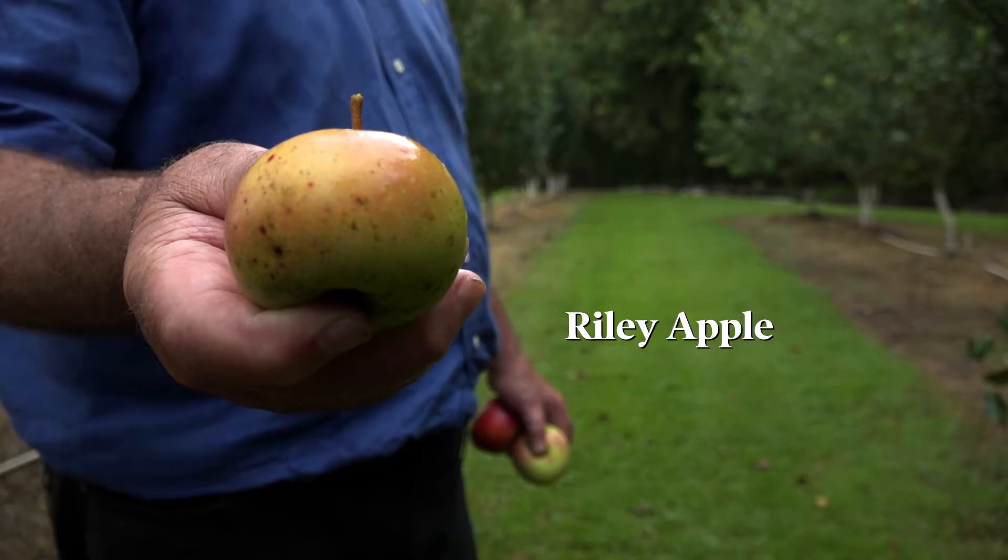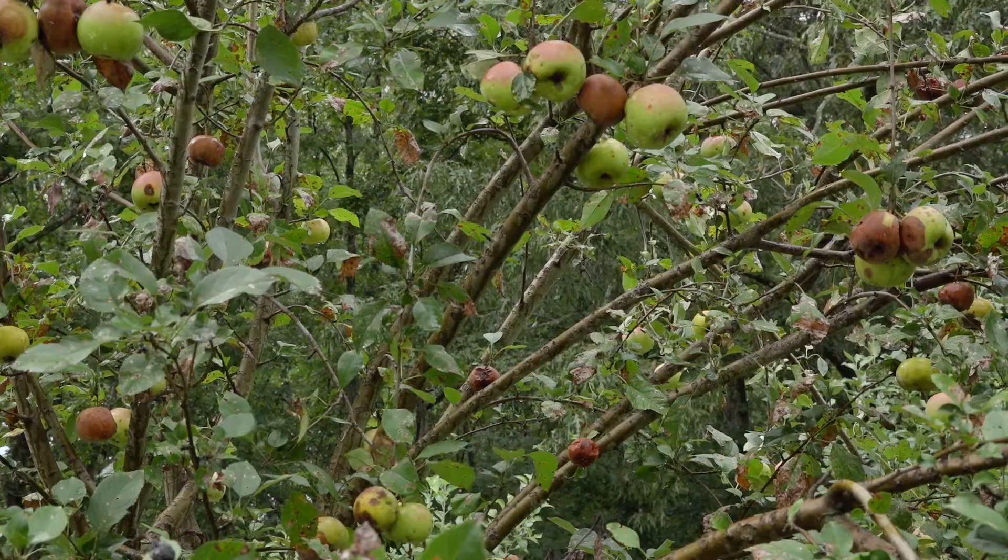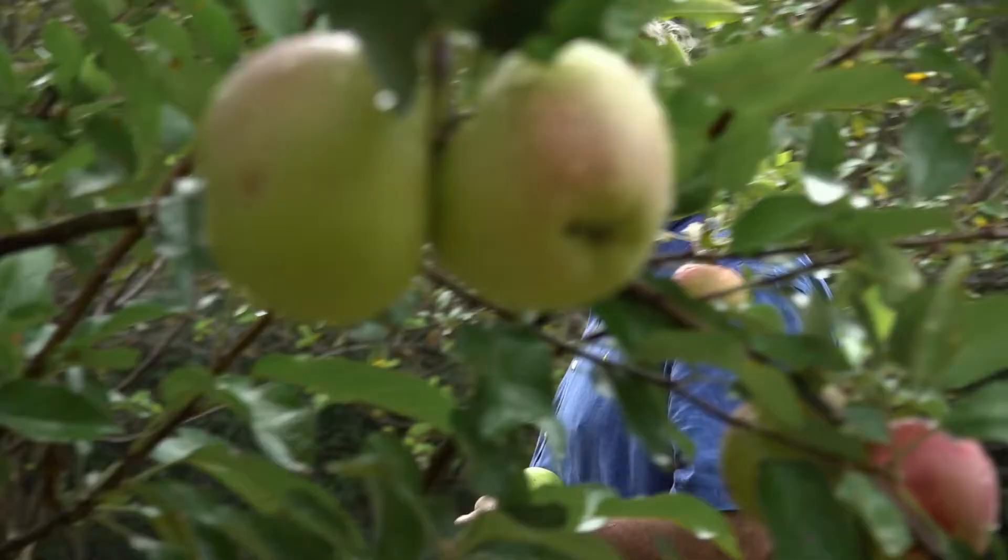These two apples are called the Riley apple — Charles Riley planted the seed. They're not a real big apple, but as you can see by the tree, there are plenty of them. These two apples here I call the bean apple. They were brought from Alabama and have been in Ittawamba County ever since 1880.